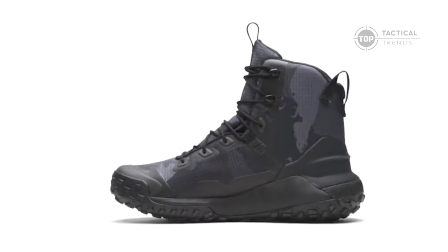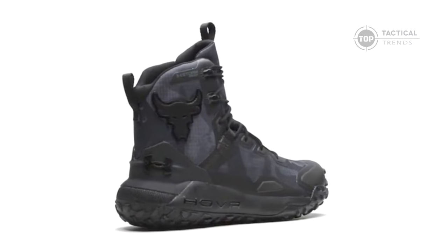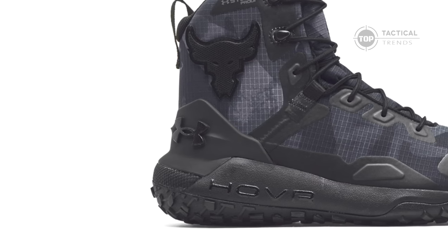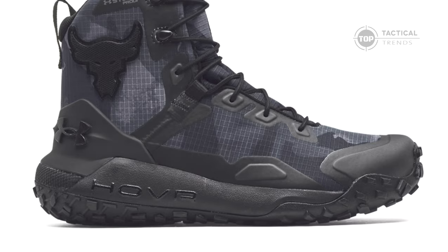What sets the Projex Rock Don boots apart? First off, these boots are 100% waterproof, keeping you dry in any conditions. Plus, with the Under Armour Hover cushioning technology, they absorb impacts and return energy, propelling you forward with every step.